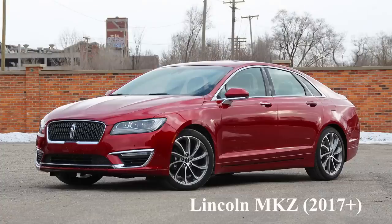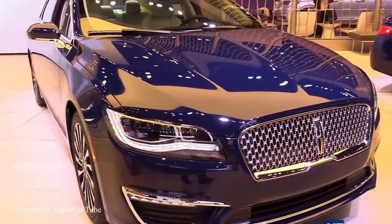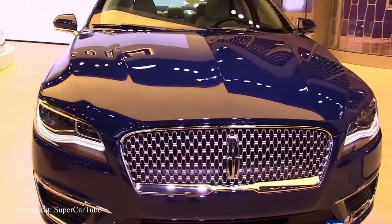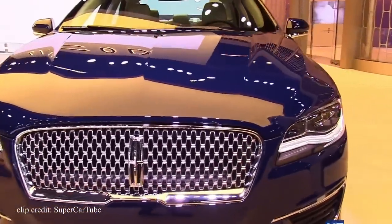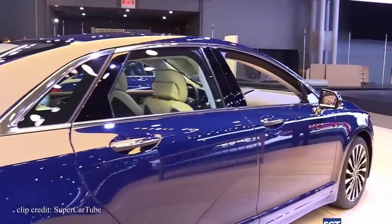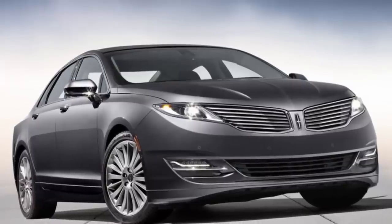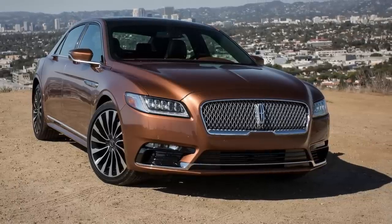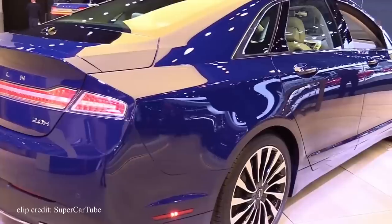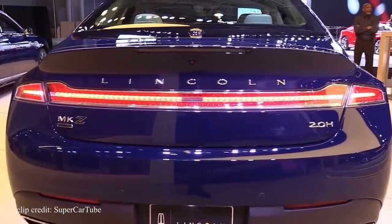Fifth car on the list is the Lincoln MKZ. You know I couldn't leave out an American luxury car. Let's get this out of the way first — yes, the MKZ is pretty much just a glorified Ford Fusion, but that's okay. Many car manufacturers do the same within their models to save costs. I included the facelifted model, which looks twice as expensive as the previous version with the controversial butterfly-style grille. The grille the MKZ carries now resembles the Continental, Lincoln's most expensive sedan — that's the main reason I included it, because it misleads everyone especially when looking at it from the front.